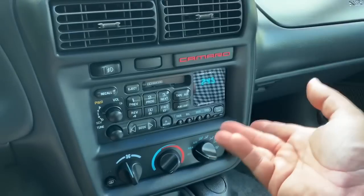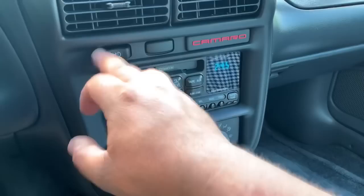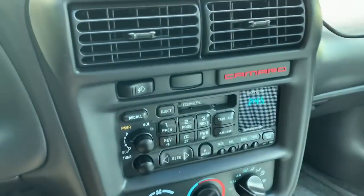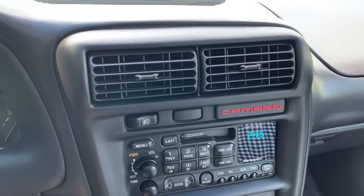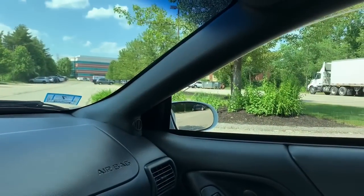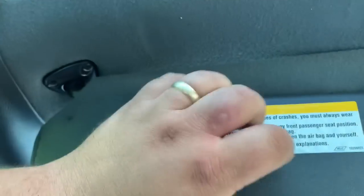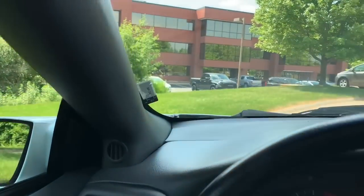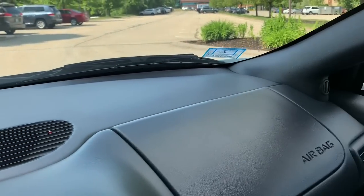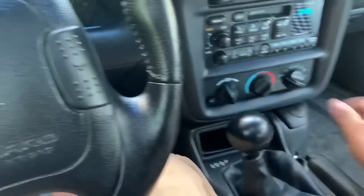There's a fog light button here — I'm not sure what the blank button next to it would have been for, probably some other option. Both windows work with ease. The T-tops are really nice and clean. The visors are nice — those little elastic bands are usually all drooping down, but these are in really nice shape. The dashboard shows no signs of crazy warping, cracking, or anything like that. Let's take it for a spin.